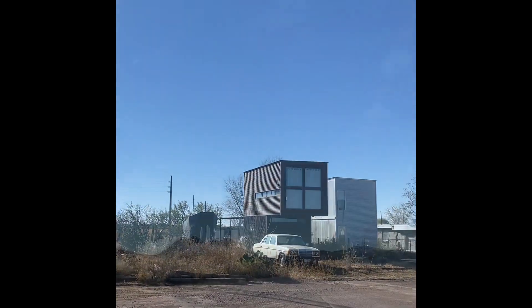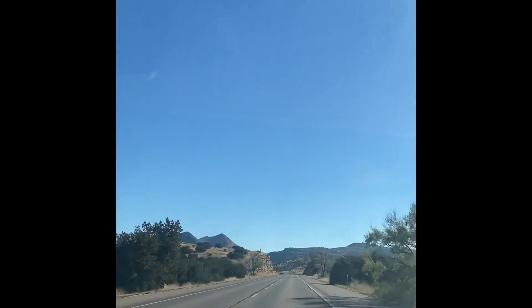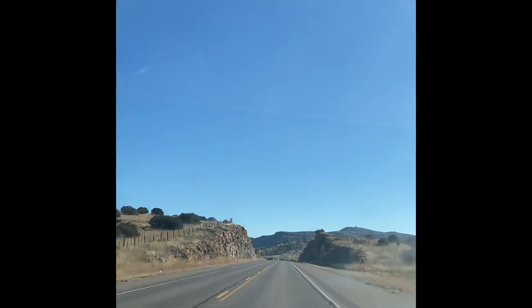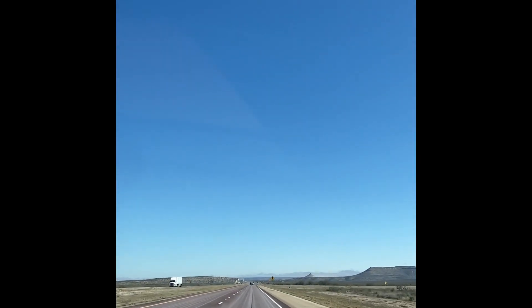On our way out, we stopped by another container home, and that was pretty much it for our trip. We skipped the last supercharger in Llano, so it was a little bit shorter on the way home. Great trip, all in all.